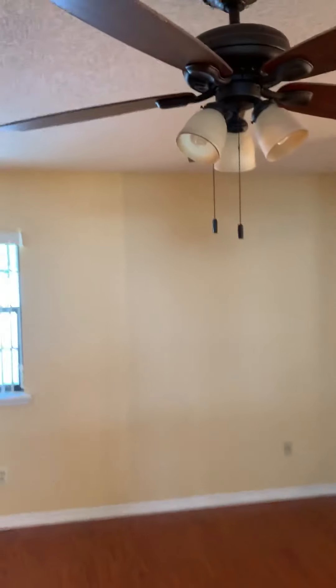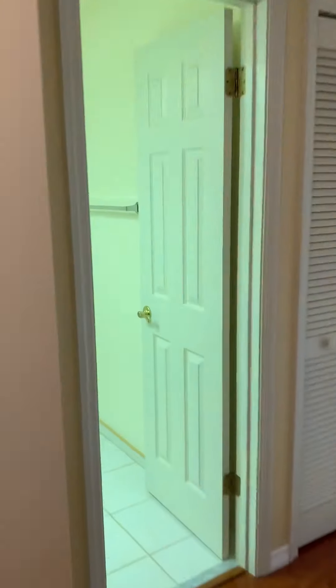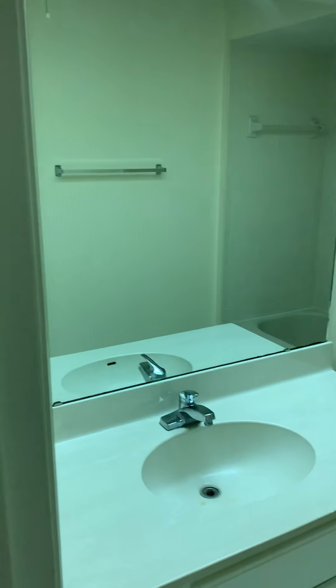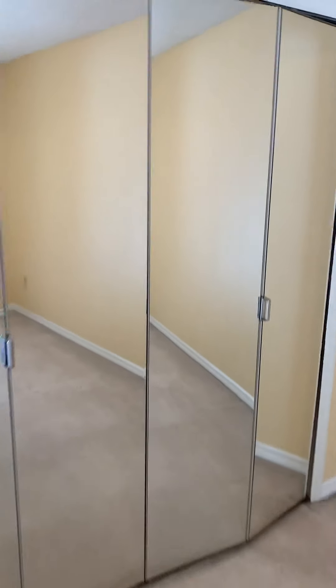This is not bad. That light fixture does not work - not even flipping switches. You have a full bath right off the additional guest suite. There's a linen closet and the guest bedroom. Carpet's not bad, but you can tell it's got some age on it. The mirrored closet doors up front.